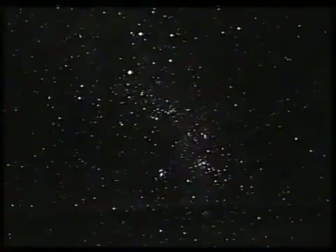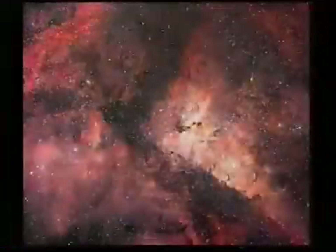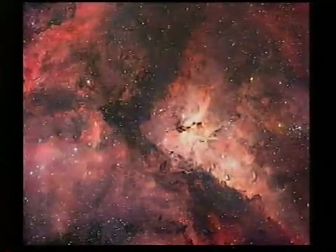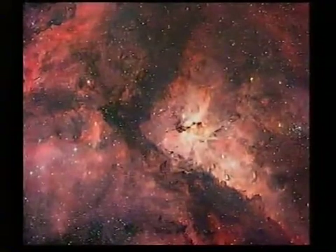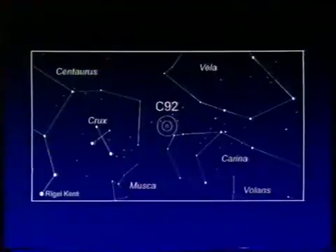Now onto C92, the Eta Carinae Nebula in the keel of the old ship. And there's a small field picture — more stars shown here. And here the nebula in all its glory, associated with the erratic variable star Eta Carinae, which 150 years ago was the brightest star in the entire sky apart from Sirius, and is now on the fringe of naked eye visibility. And that is a very massive unstable star, which will go up soon as a supernova. And there, Eta Carinae — again, too far south to be seen from here.